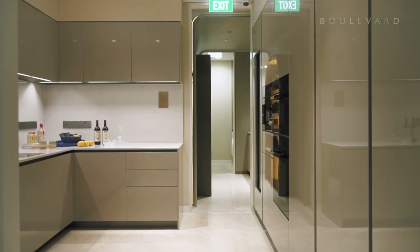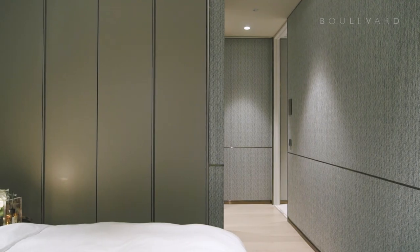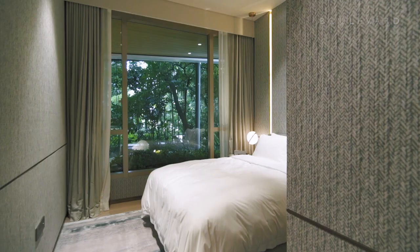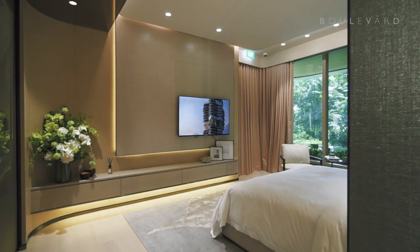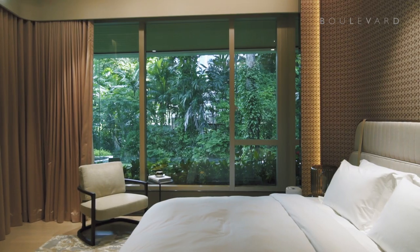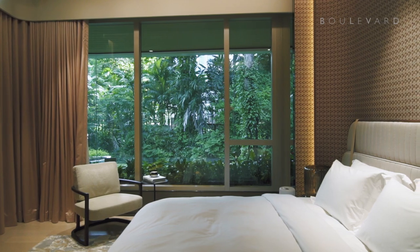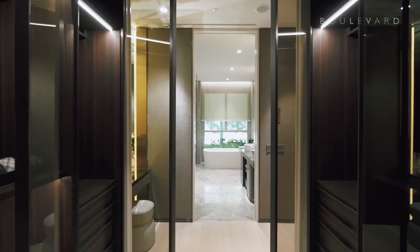The gourmet wet and dry kitchens feature designer cabinetry by Molteni, who are also behind the wardrobes in the stylish bedrooms. The master suite is sumptuous, with space enough for armchairs, a private balcony and large walk-in wardrobe with LED lights and smoked glass doors.